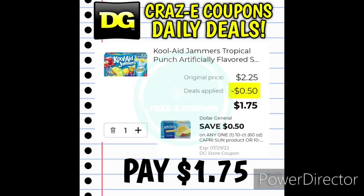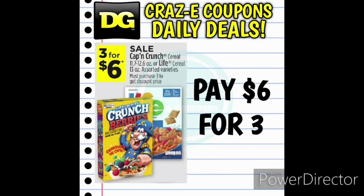We have a 50-cent off one digital coupon for the Capri Sun or the Kool-Aid Jammers. Pick up the Kool-Aid Jammers at $2.25, use this digital coupon, and you're going to pay $1.75. And we also have a sale on the Captain Crunch and Life cereal this week. They are on sale three for $6, making those $2 each.